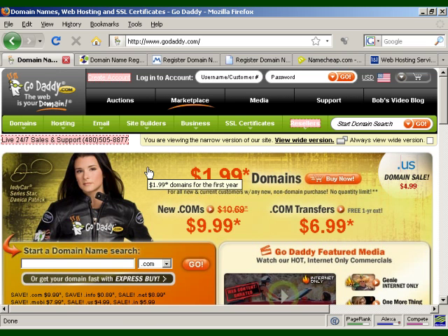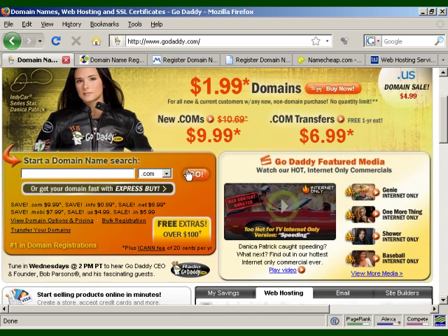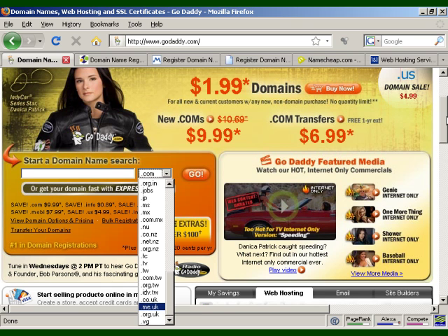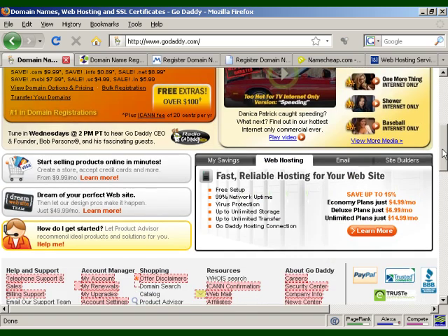The first one is GoDaddy, which is probably the largest domain registrar. They offer lots of different domain extensions: .com, .info, .net, .org, .me, .mobi, .biz, .us, .ca, .ws, .ag, and so on — quite a large selection, not just for the United States. They've got extensions for Japan, New Zealand, Taiwan, the UK, and so on. They also do domain renewals, registrations, private registrations, back orders, bulk pricing, and a whole lot of other stuff. You can also get web hosting from them as well. They are, by and large, the most popular registrar on the internet.